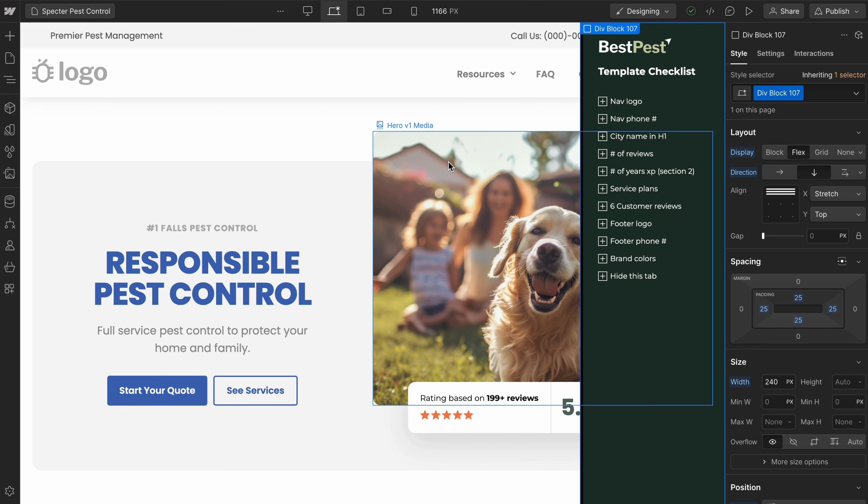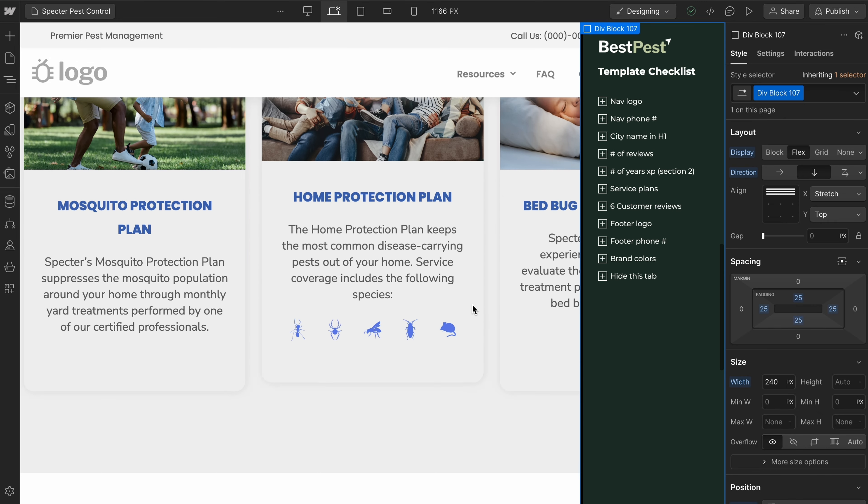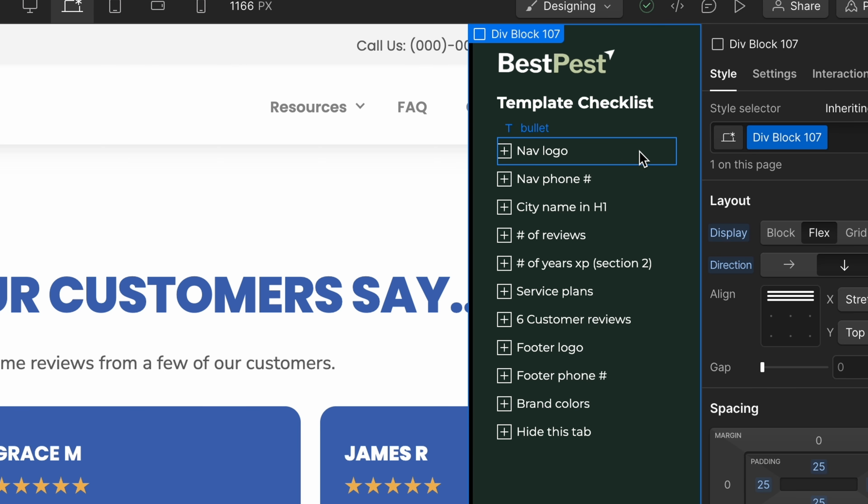Instead, what you're doing is coming to them on the call and saying "I found your old website and I actually designed and built you a brand new one." This is going to catch people off guard — they'll be surprised you took the time and effort, so it's going to be much more difficult for them to say no. Now, you're going to waste a lot of time if you actually build a website before every cold call, so instead you create a template. I built one using Webflow — a very generic pest control website with a checklist element to the side that tells me everything that needs to be customized before the second call.